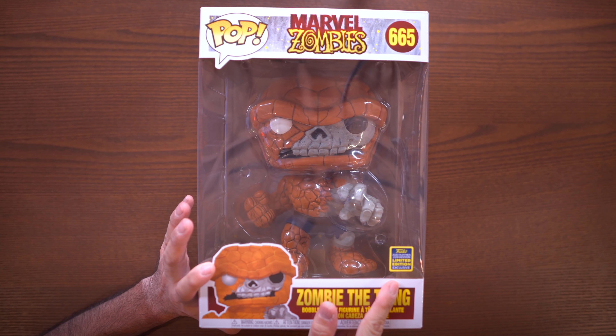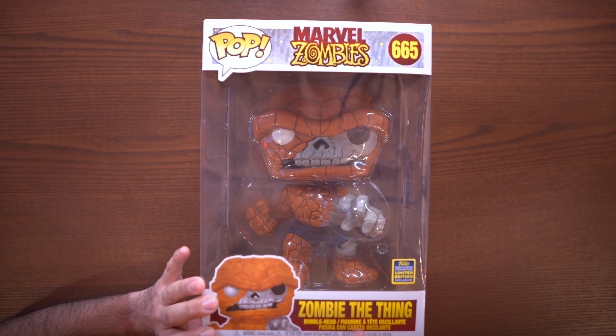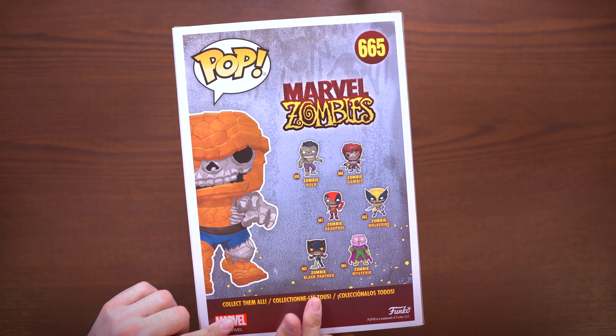Coming up next we have another GameStop exclusive — but they put the right sticker on it this time. This is the Marvel Zombies lineup — this is Zombie The Thing, and let me tell you, this thing looks really really cool. I love the different eyes — one is white and one is black. On the back you can see the rest of the wave. There are a lot of Marvel Zombies pops coming out — there's a Walmart exclusive glow-in-the-dark Zombie Mysterio, and even a Zombie Silver Surfer as a Hot Topic exclusive. This is the first 10-inch from the line, and it makes sense to have The Thing as a bigger pop because it's a bigger and beefier character.